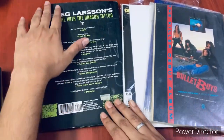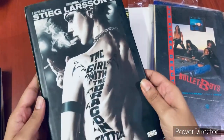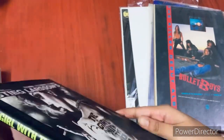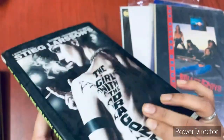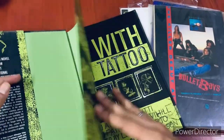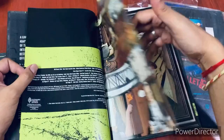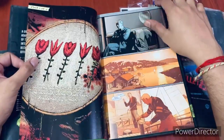The next one is an interesting one — it's a Vertigo comic. I don't have much Vertigo, and this is Steve Glasson's 'The Girl with the Dragon Tattoo,' obviously based on the famous movie of the same name. I've heard quite a bit about this book and the great art it contains, and that's the reason why I picked it up. I'm expecting this to be an engaging read, and you can already see that with the kind of art it has.